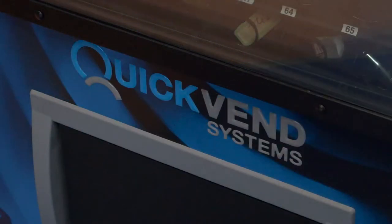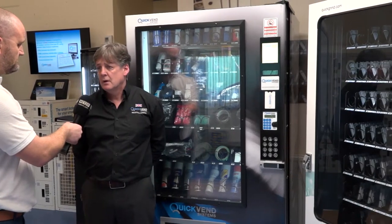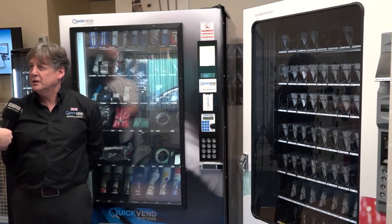So Finn, I'm guessing these are your most popular machines — we do see a lot of these in the field. Yeah, this is the helix technology, which is tried and trusted vending that everybody knows and is familiar with. These are very cost-effective solutions, very low maintenance, very robust.